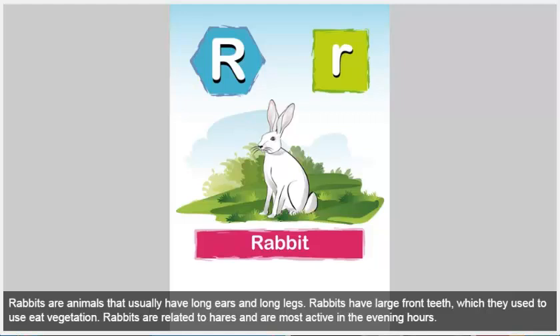Rabbit. Rabbits are animals that usually have long ears and long legs. Rabbits have large front teeth, which they use to eat vegetation. Rabbits are related to hares and are most active in the evening hours.